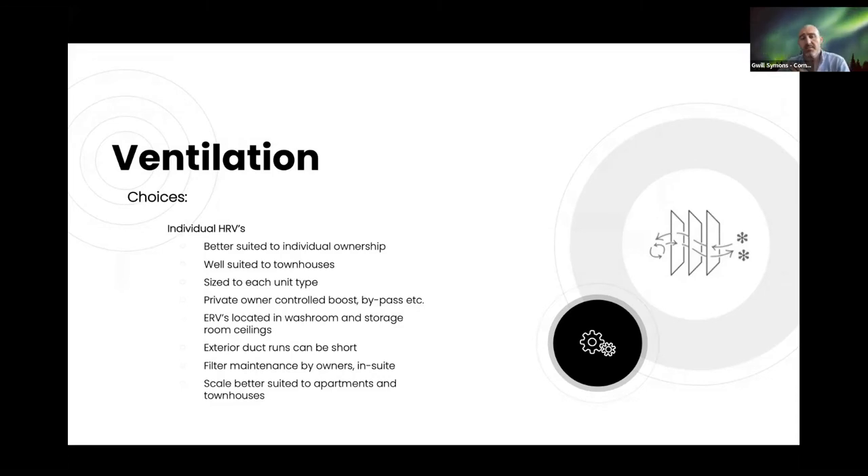We ended up settling on individual HRVs. They're better suited to individual ownership and well-suited to townhouses. We're able to size each HRV to each unit, and owners will have control over boosting or bypass for night flush. Most HRVs are located in washrooms or storage room ceilings, exterior ducting can be kept short, though they do have to be maintained by the owners.